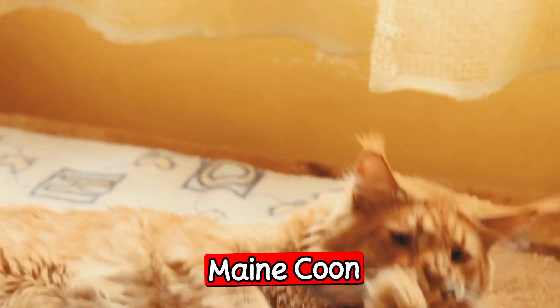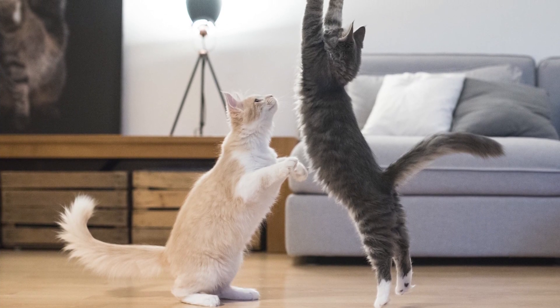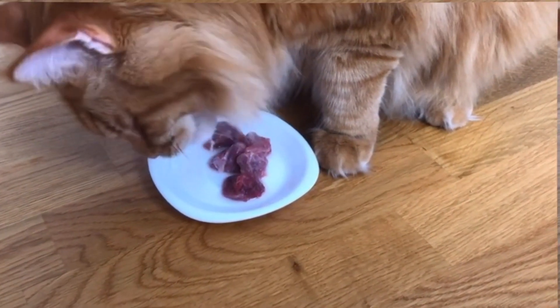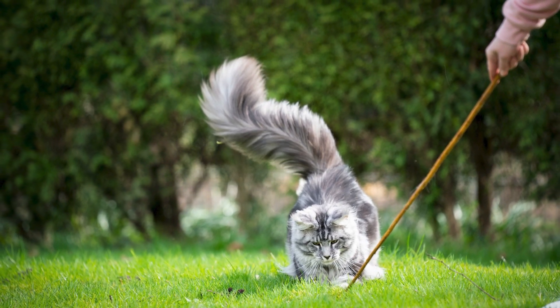The next breed is the Maine Coon. The Maine Coon is a large breed known for its fluffy coat and playful nature. They are gentle giants and are great with children and other pets. Maine Coons have a distinctive chirping sound that they use to communicate with their owners. They are also known for their hunting skills and can be trained to walk on a leash.